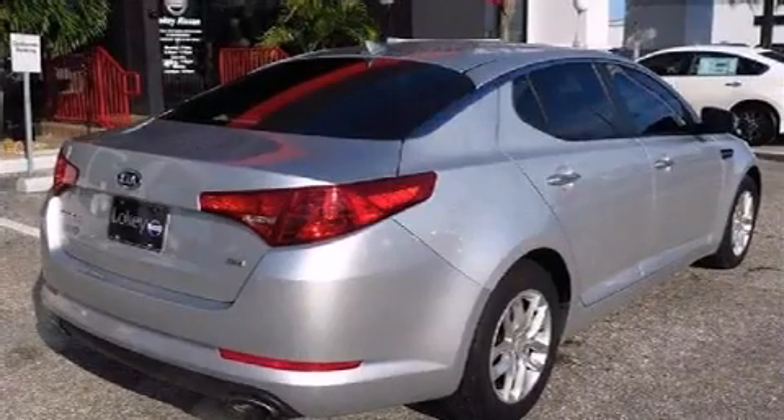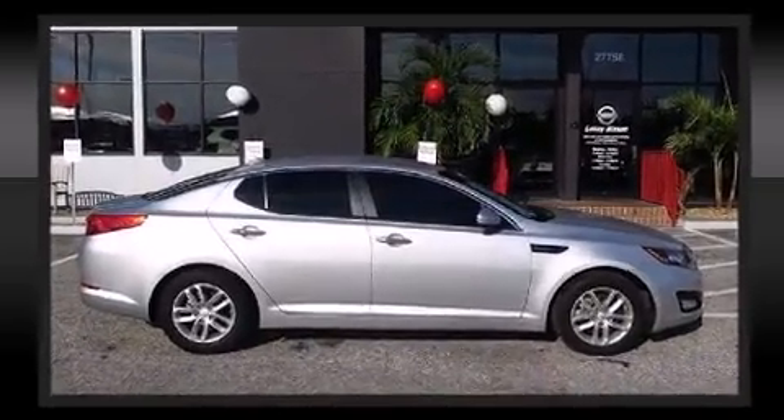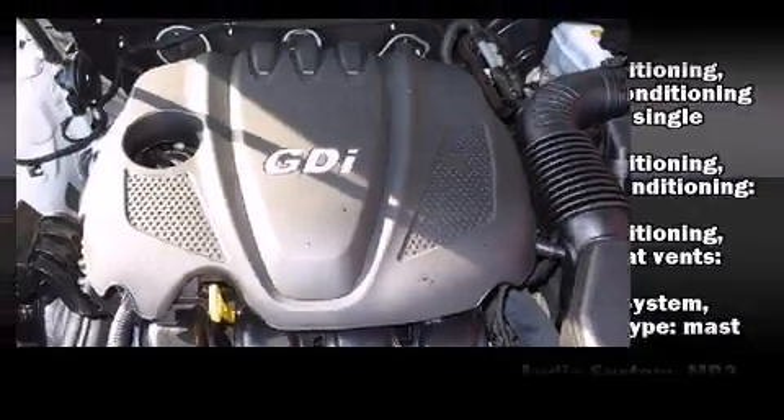Kia infused the interior with top-shelf amenities such as one-touch window functionality, variably intermittent wipers, front fog lights, turn signal indicator mirrors, and remote keyless entry.